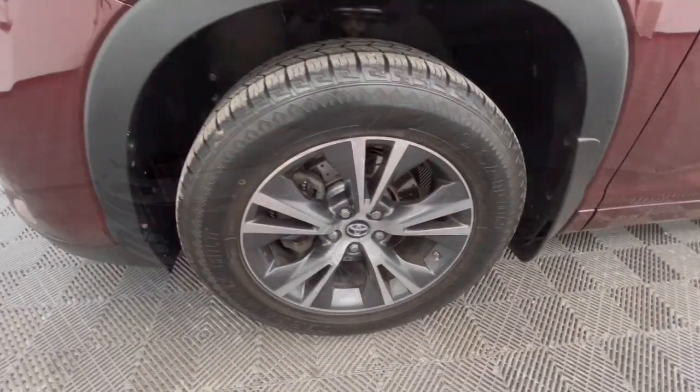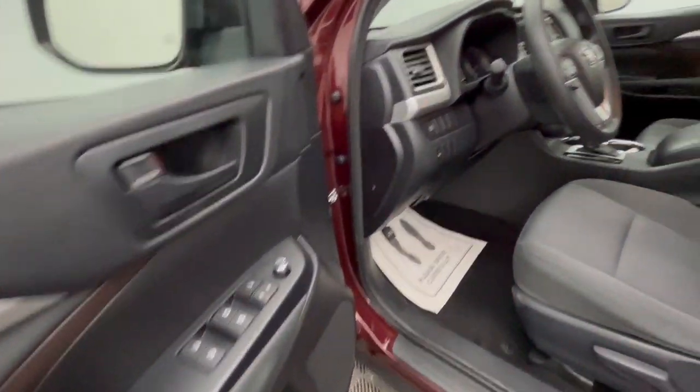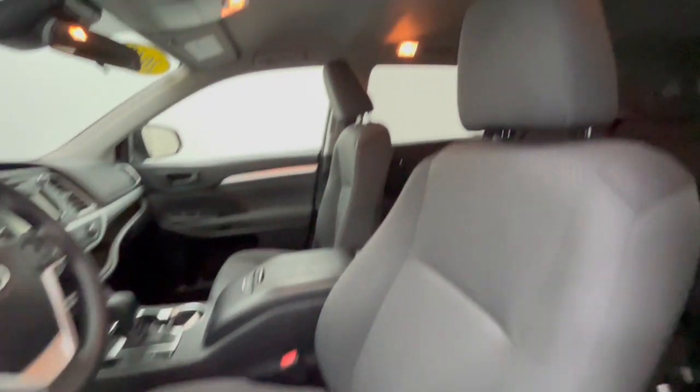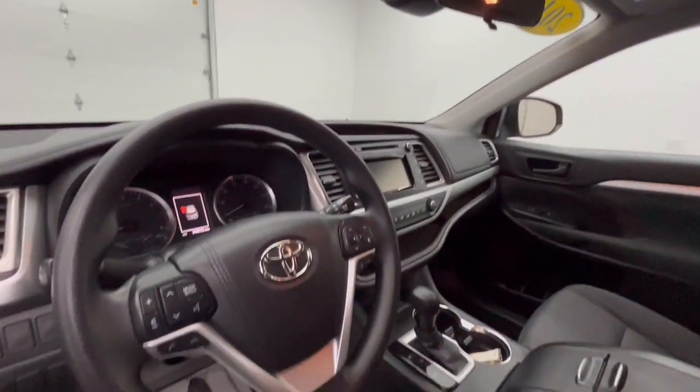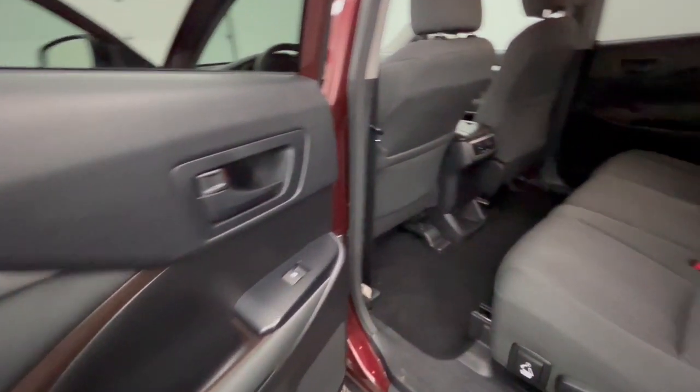The following are some of this vehicle's highlighted options: keyless entry, backup camera, satellite radio, heated mirrors, adaptive cruise control, electronic stability control, aluminum wheels, third-row seat, alarm, and steering wheel audio controls.